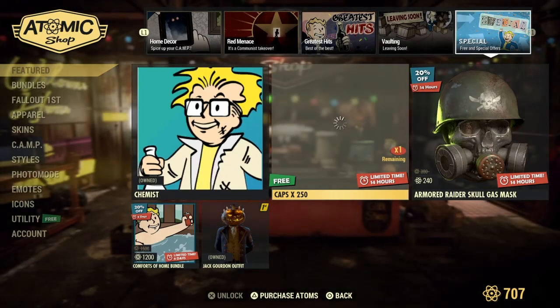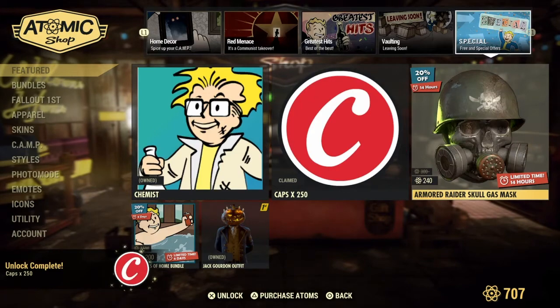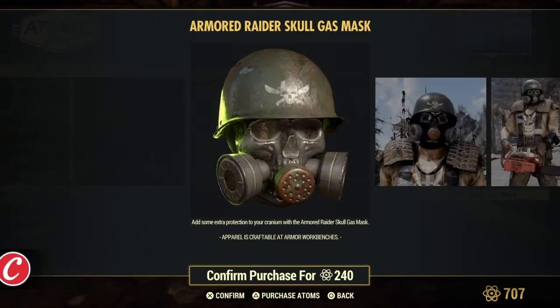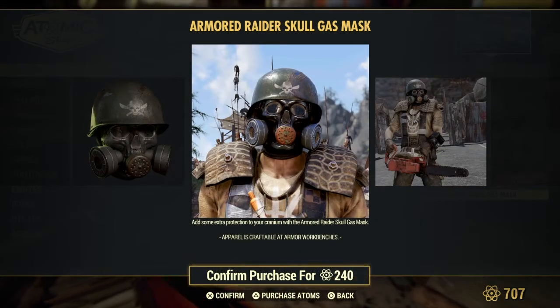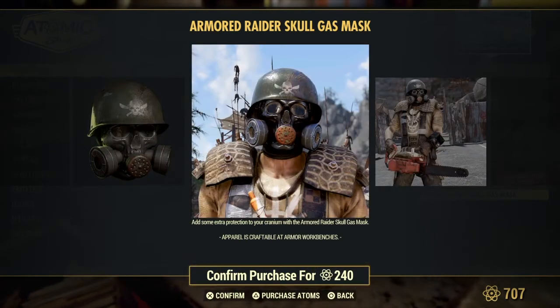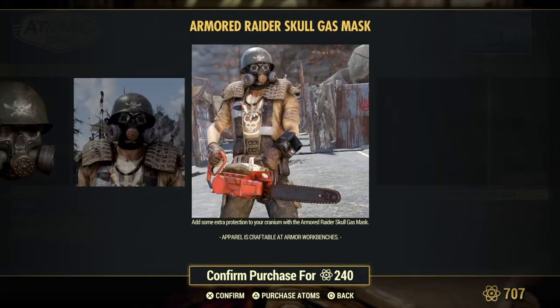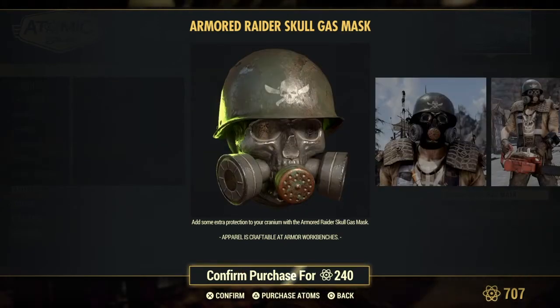Oh look at this — Armored Raider Skull Mask. That's cool looking. Man, that looks tough. Look at that. I'm digging the helmet — I like that look.